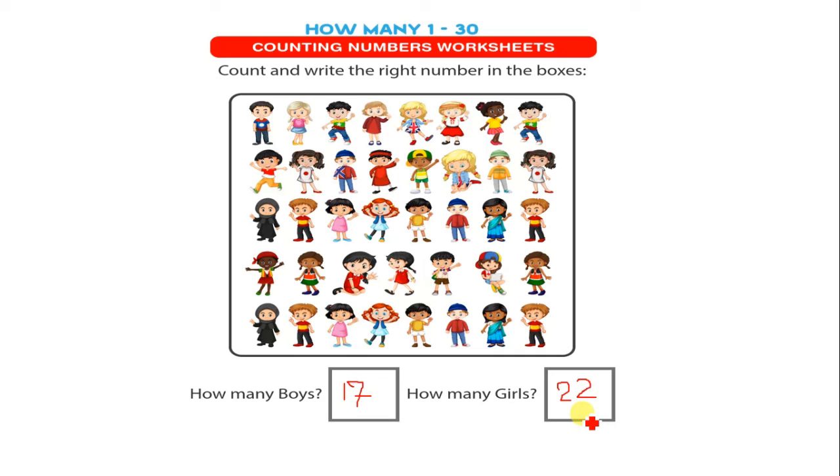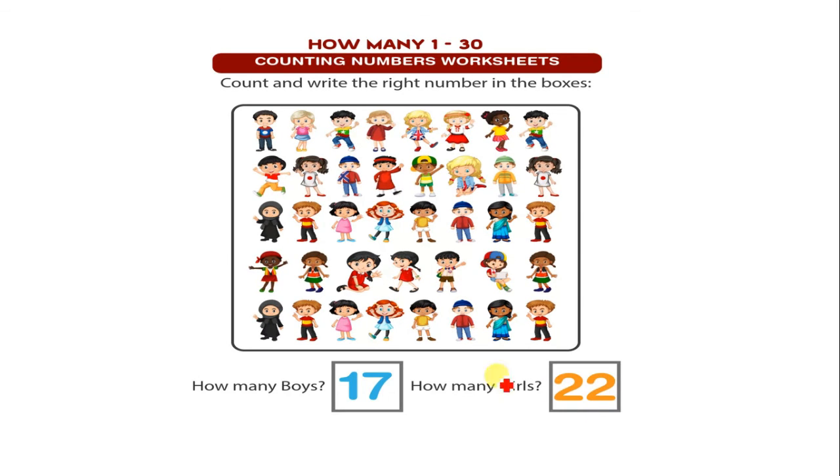Then you have to write 22 in this box. Let's see the answer: how many boys — 17 boys are here in this box. How many girls — 22 girls are here. Thank you.